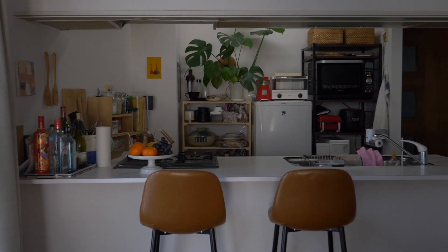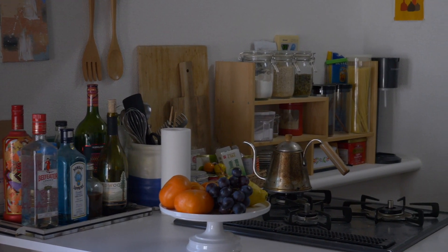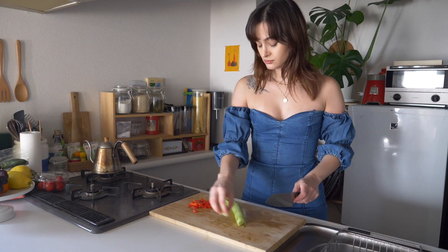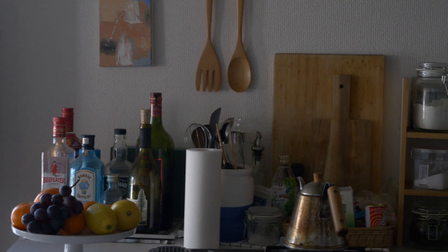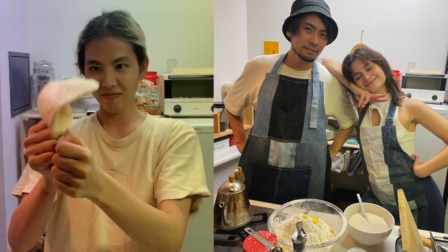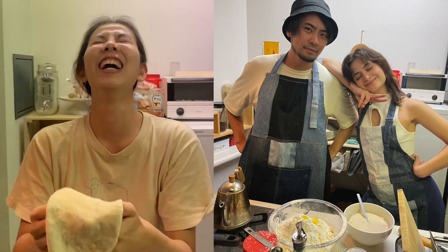Behind me is our counter kitchen, which honestly is one of the things that definitely sold us on renting this apartment, because we love cooking. Compared to our previous kitchen we just wanted something bigger with a bit more counter space. I've always been in love with the idea of a counter kitchen where we can have breakfast, lunch, or any meal. This kitchen has been used so much — not just for us but when we have friends over. It's been a really nice experience having an open plan kitchen.